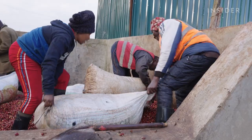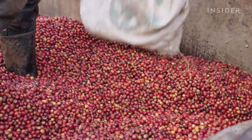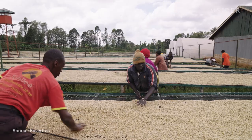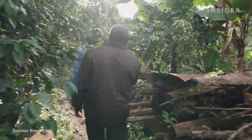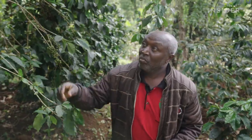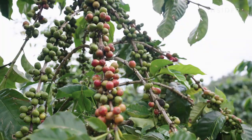It's November in Yeri County, Kenya, and the coffee harvest is in full swing. There are over 12.5 million coffee farms in the world, and almost 95% are owned by smallholders like Joseph. He runs a one-acre farm, part of which he inherited from his parents.